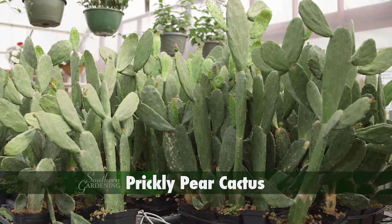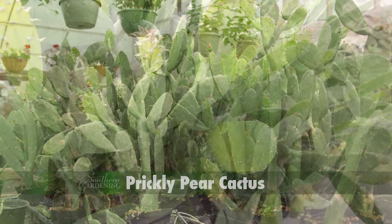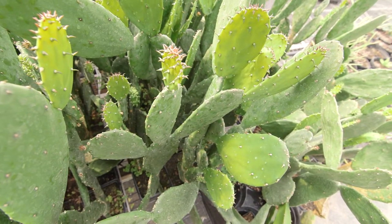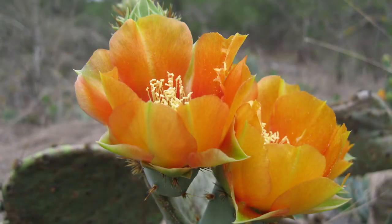At first glance I know you're thinking that this prickly pear cactus belongs out west, but in fact it is a Mississippi native. These prickly pears are setting flower buds that will open in a few weeks.